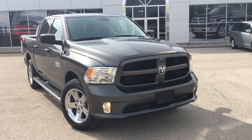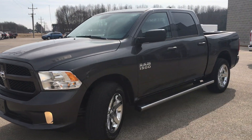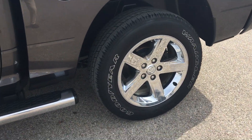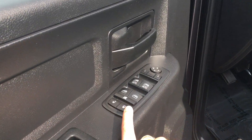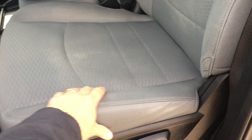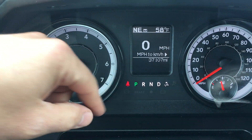Here we have a 2017 Ram 1500 Express package in granite color. This has a 3.6 liter Pentastar engine, a nice set of 20 inch chrome rims, and chrome sidesteps. The inside color is black with power locks, power windows, and power mirrors, automatic headlights, and a gray cloth interior with a little pattern on the insert. It has a manual driver seat, and this 2017 Ram crew cab has 37,107 miles on it.